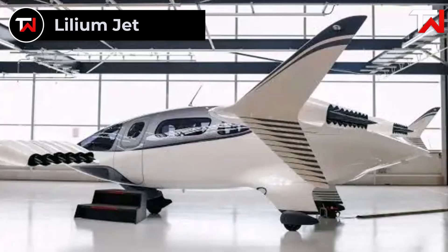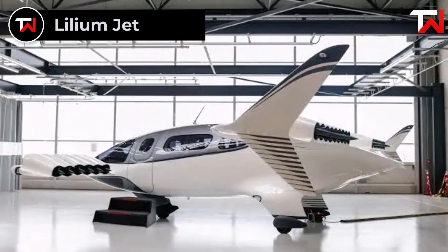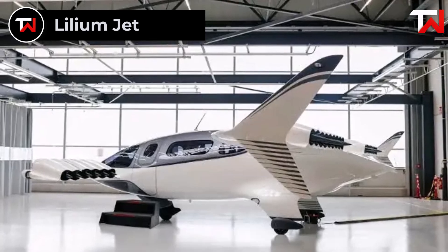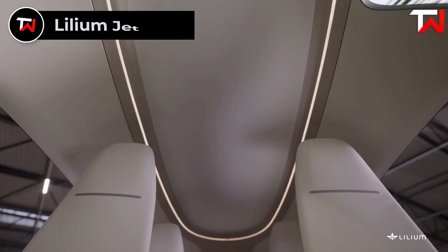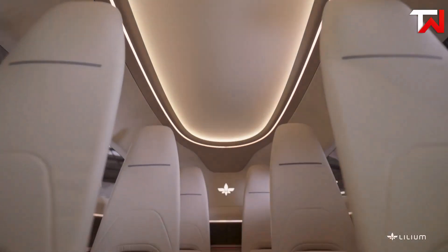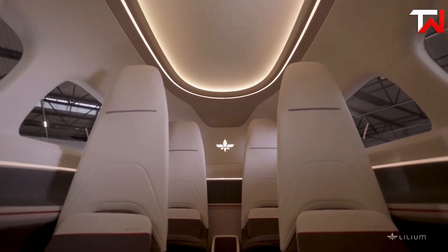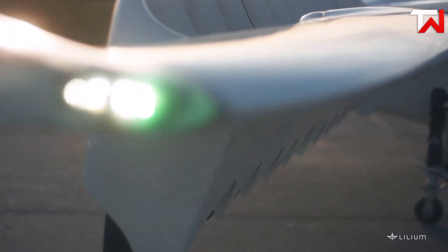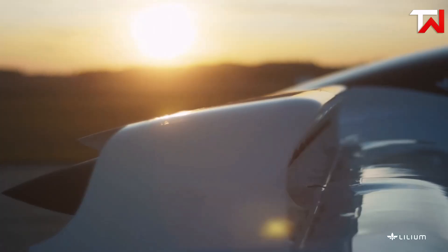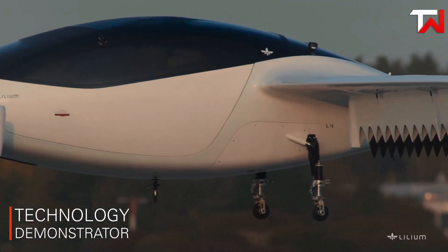Lilium Jet. The Lilium Jet is a groundbreaking eVTOL aircraft designed for urban air mobility, featuring a sleek carbon fiber composite fuselage. With a capacity for one pilot and six passengers, it promises a cruise speed of up to 155 miles per hour and a target range of 155 miles. Its 36 electric vectored thrust fans ensure quieter operation, being six to seven times less noisy than traditional helicopters during take-off.